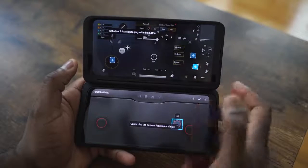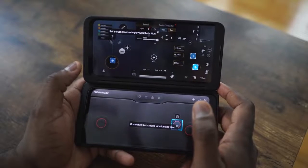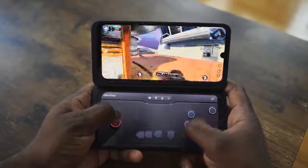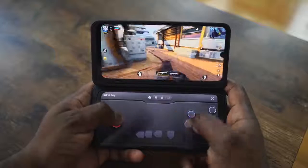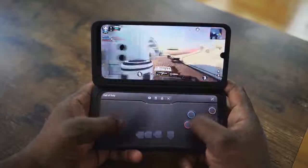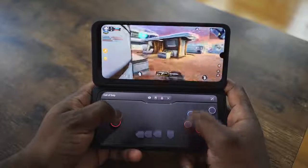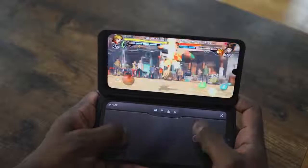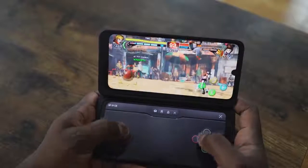This would have been my number one phone if LG had included triggers on that case. Because there are no triggers, it's a little bit difficult playing shooters like Call of Duty Mobile or PUBG on this effectively. And that's what I think truly just holds this back, because I think this is a great platform to actually game on and a lot of gamers will like it. So LG, take notes.